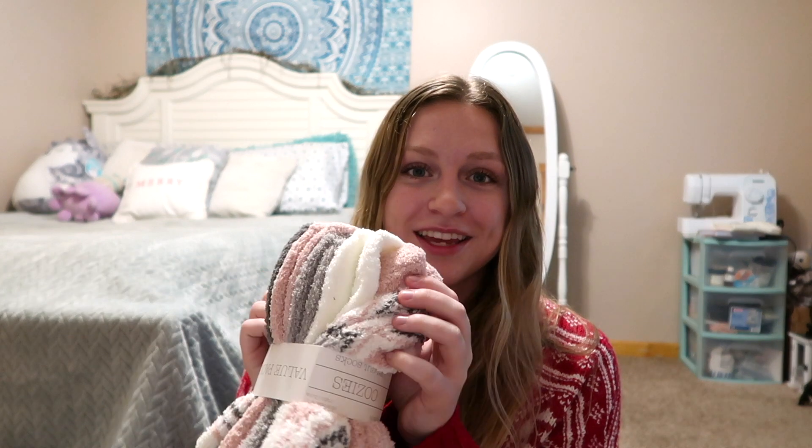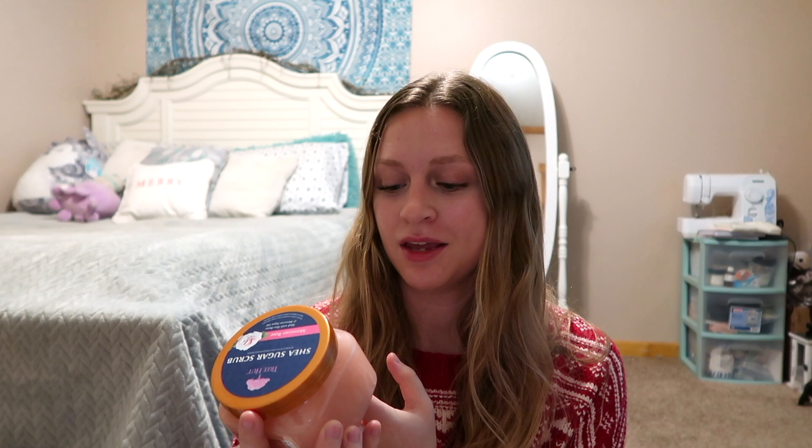I'll try to link down below the stuff that I got just so if you guys want to buy it you can purchase it with my link in the description. She got me these fuzzy socks, which you can never go wrong with socks. Then she got me a little Squishmelon, which I think is adorable. Then she got me some bath soak salts, a candle that smells so good, and I love the packaging.